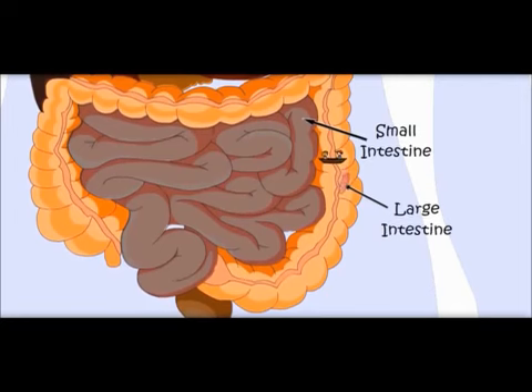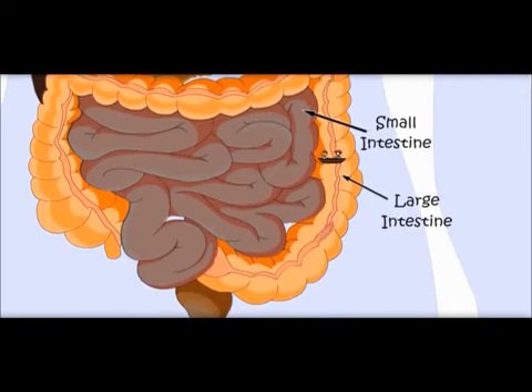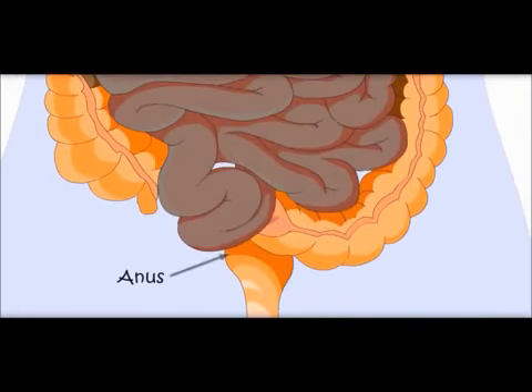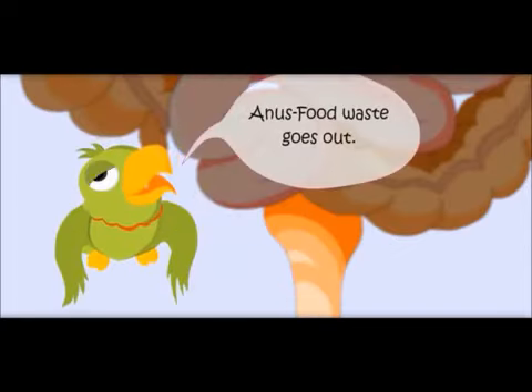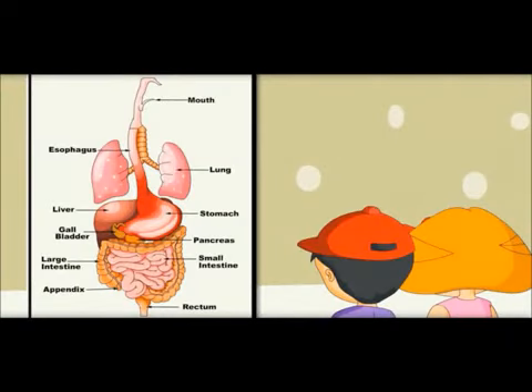This is becoming very thick. Now it is food waste, which the body does not need. It would go out of the body through the anus. Food waste goes out. So here you can see the whole digestive system.